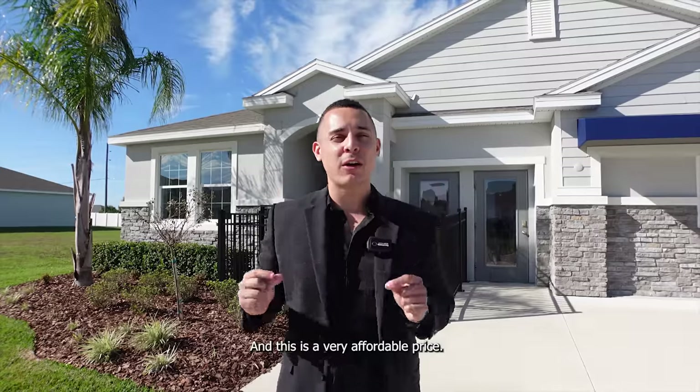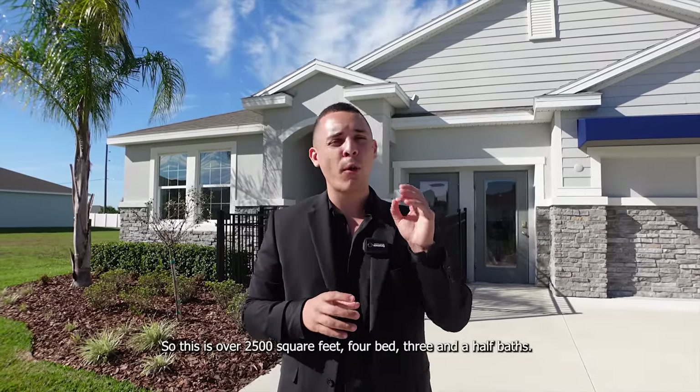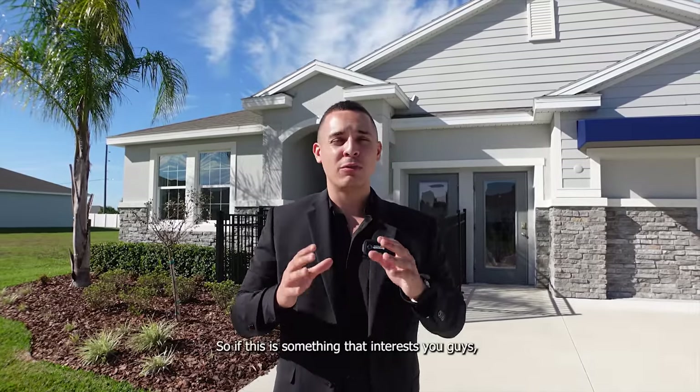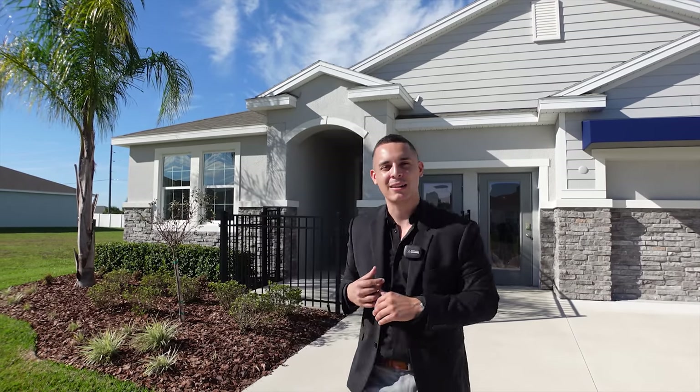And this is at a very affordable price. This is over 2,500 square feet, four bed, three and a half bath. So if this is something that interests you guys, stay till the end of the video and come with me. Let's go.